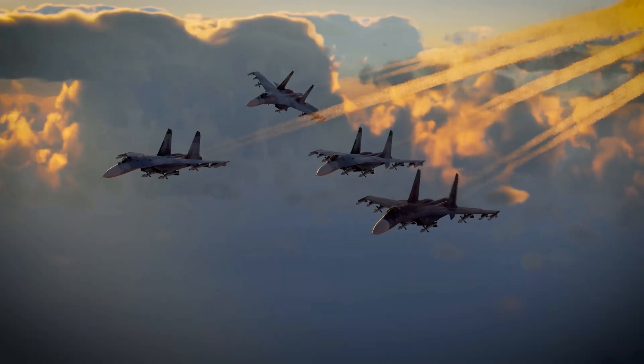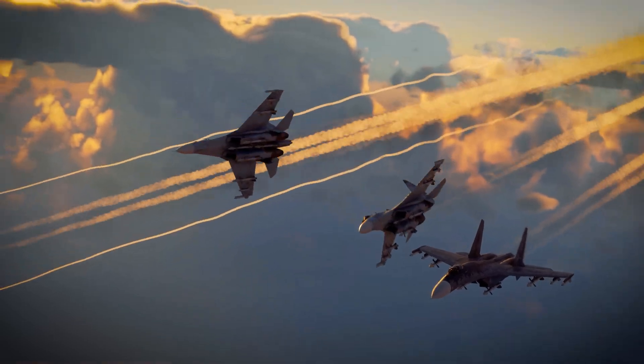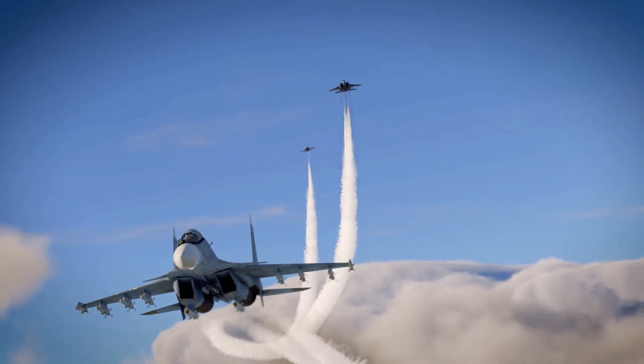This isn't just a plane that can fight in the air. It can hit targets on the ground, strike ships at sea, and do it all with formidable precision. It's a true jack-of-all-trades — mastered.